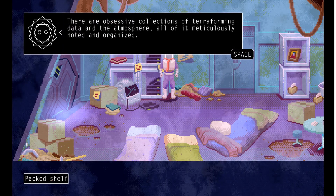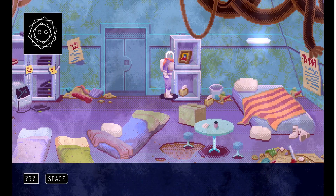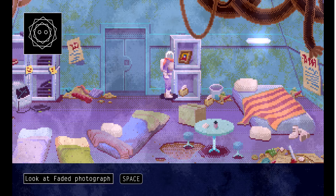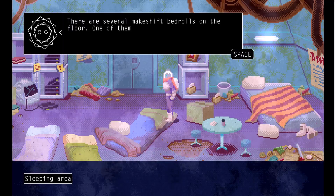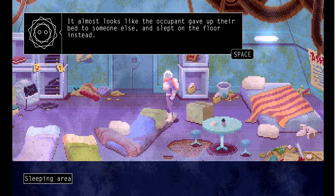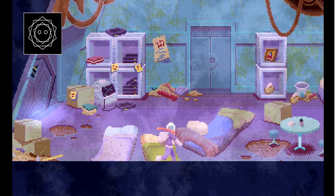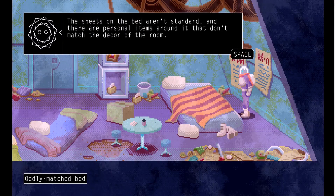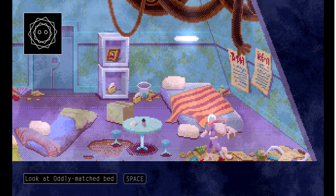There are obsessive collections of terraforming data in the atmosphere, all of it meticulously noted and organized. The photo depicts one of the female colonists, but it's too worn to properly analyze. There are several makeshift bedrolls on the floor. One of them is covered with standard issue sheets that normally go on a bed — it almost looks like the occupant gave up their bed to someone else and slept on the floor instead. There's a lot of people that died. This game is so incredibly grim.